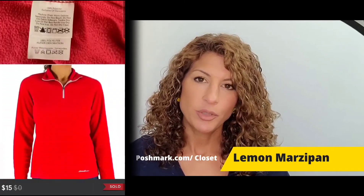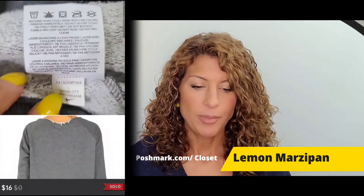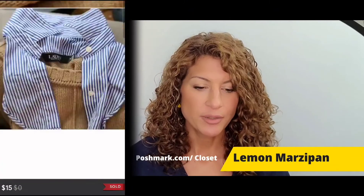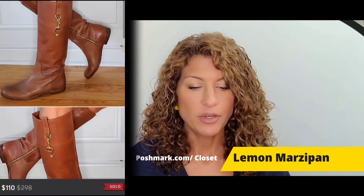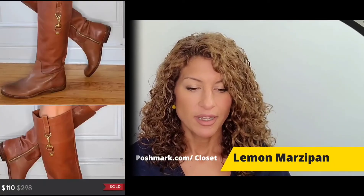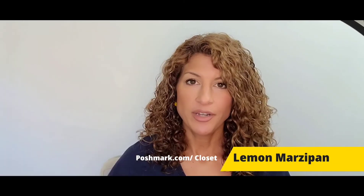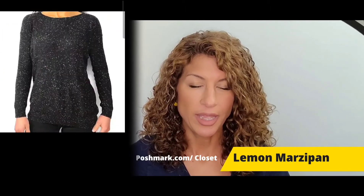A Nike pullover sweatshirt with a boat neck and frayed hem sold for $16. A pair of American Eagle yellow shorts sold for $20. A Ralph Lauren cotton sweater with attached faux collar sold for $15. A Lulu's sheer-sleeved sweater sold for $15. A pair of Coach riding boots, new without box, sold for $110. A bundle of five items sold for $185, including a Rubbish speckled black sweater listed for $18 and a Puma asymmetrical zip hoodie listed for $27.